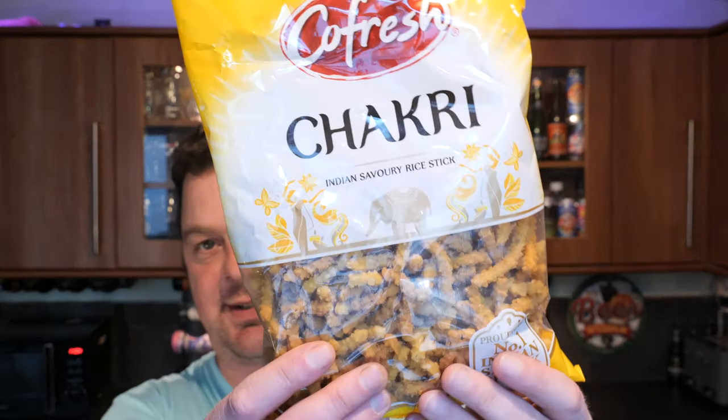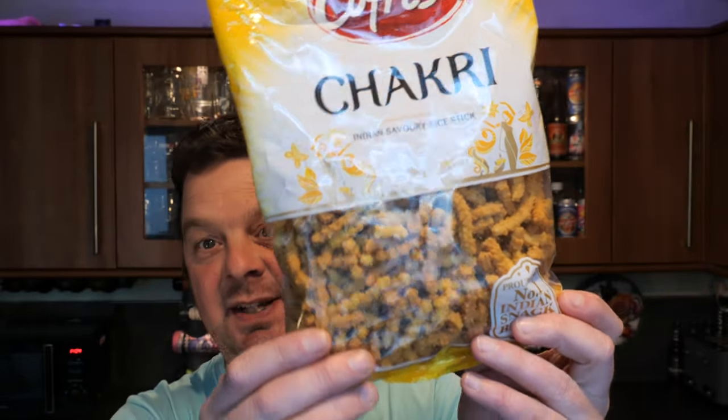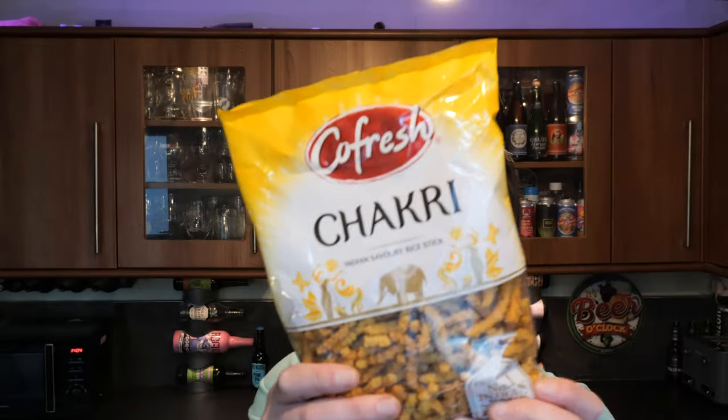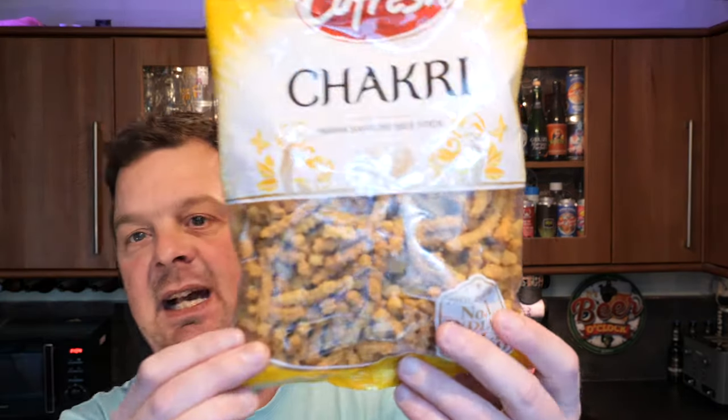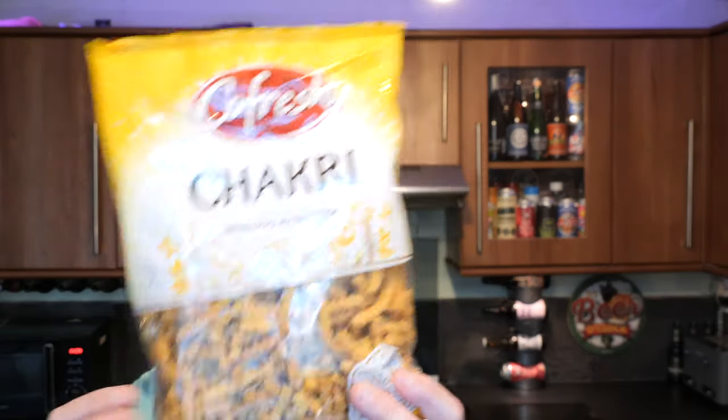It's food o'clock on Real Ale Craft Beer. Today we're going to be taking a look at some Kofresh Chakri Indian Savory Rice Sticks. I've seen these in the supermarket — Tesco supermarket — and I thought they're really interesting because I've never heard of it before, this kind of snack. And I'm a man of the world, so I'd like to try as much of these different foods as possible.